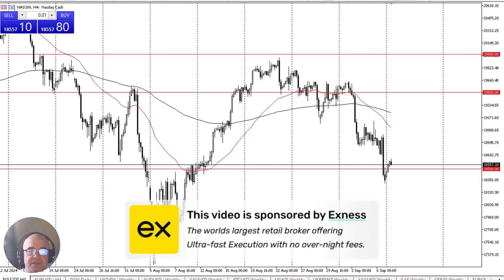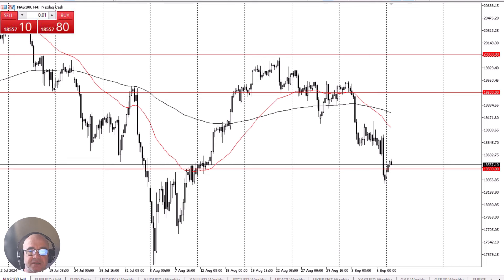The NASDAQ 100 has been a little bit back and forth during the early hours on Monday, as traders will have to try to sort out whether or not we continue to go higher, or if the fear of the economy slowing down will weigh upon the market. It's worth noting that Monday has absolutely nothing as far as economic announcements coming out, so unless something unexpected crosses the wire, the market will be left to its own devices.